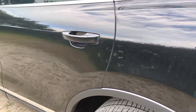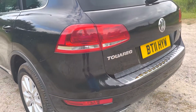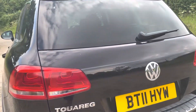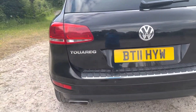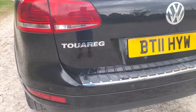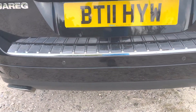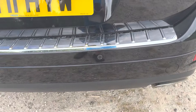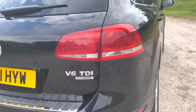It's all in nice condition, no marks on the paintwork. The back and the boot, back bumper with reversing assist sensors — this is the V6 TDI model.